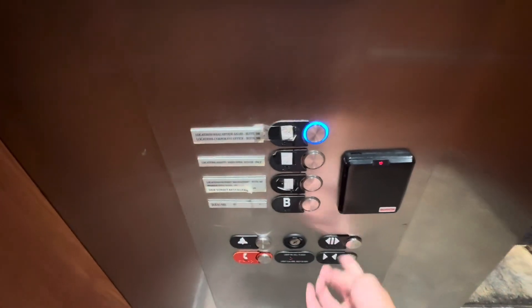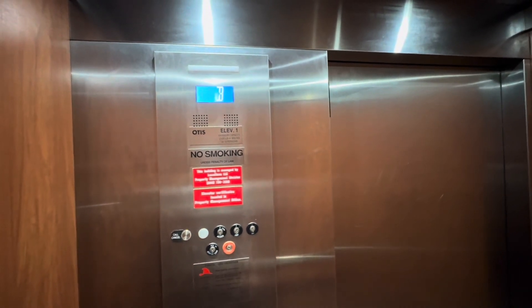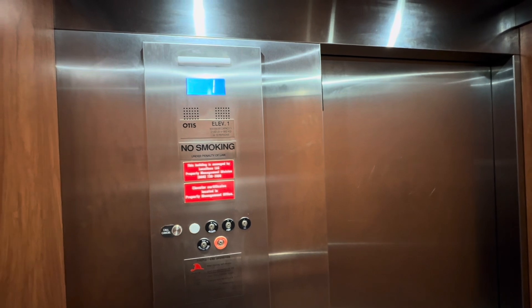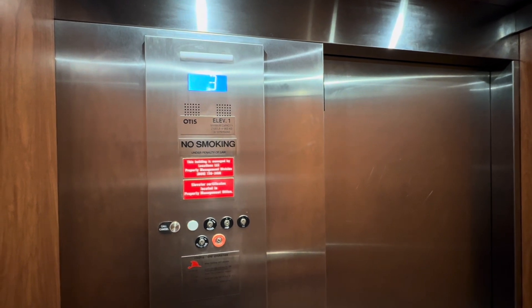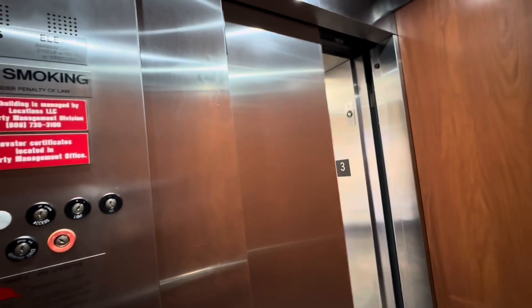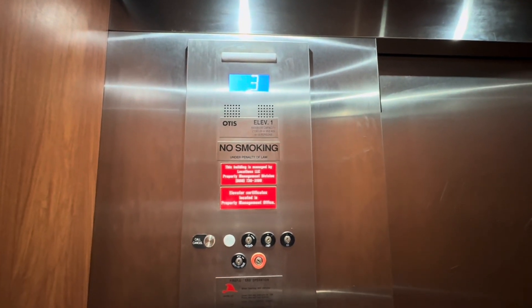Thanks. So, floor three. It's just your basic Otis in a building like this. We're at three now. It's just a basic office building — nothing too special. But yeah, we'll just go for one ride and we'll be out of here.